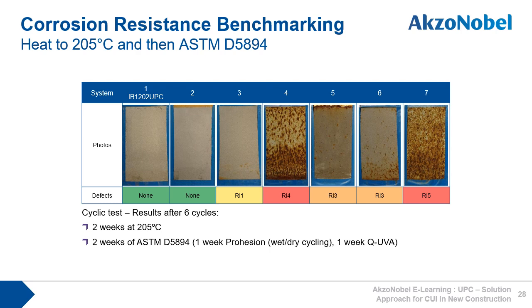Corrosion resistance was also looked at after heating to 205 degrees Celsius. This is important to know because it is possible that coatings can degrade at high temperatures, but this degradation only shows itself at ambient temperatures after exposure to a corrosive environment, such as during a shutdown in a refinery or petrochemical plant. This test consists of two weeks at 205 degrees Celsius, followed by two weeks of ASTM D5894 testing, which is then repeated six times. Here again, we see that 1202 UPC performs very well, as does coating 2. Coating 3 less so, but all single-pack products perform poorly.